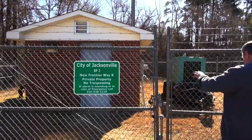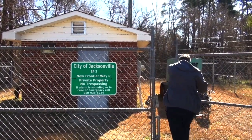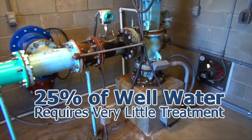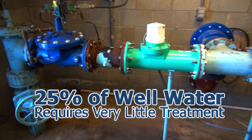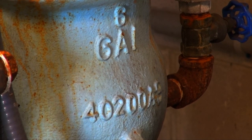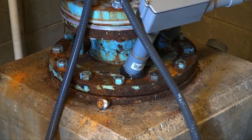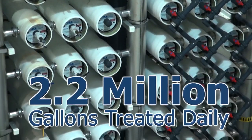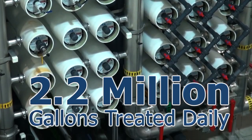It all starts in deep underground aquifers. This small building houses one of Jacksonville's 20 state-permitted wells. Powerful pumps bring the water to the surface and send it to Jacksonville's state-of-the-art water treatment plant, where about 2.2 million gallons of water is treated daily.